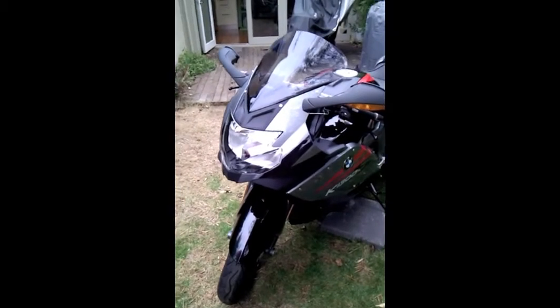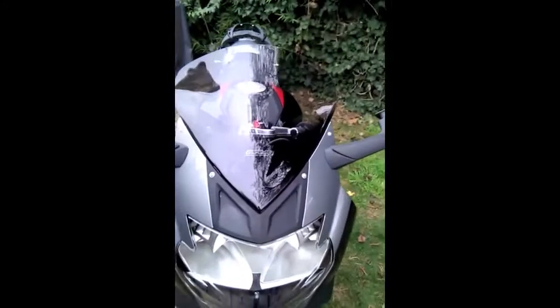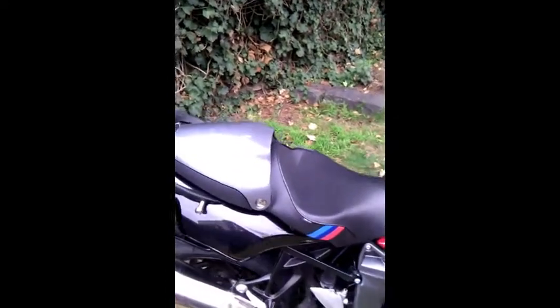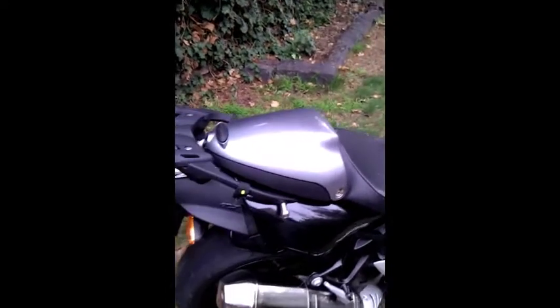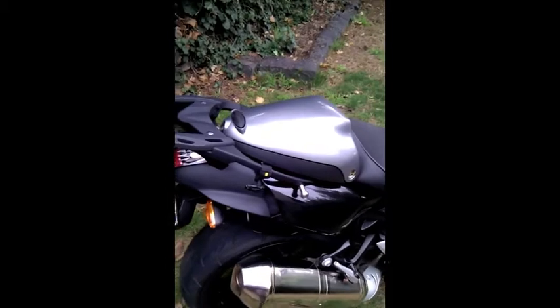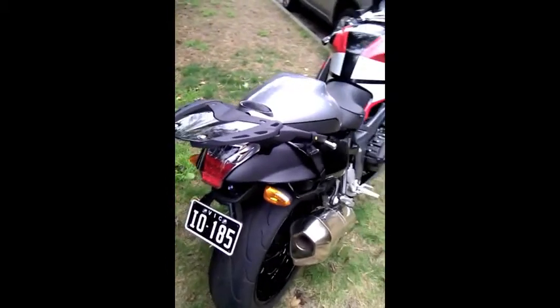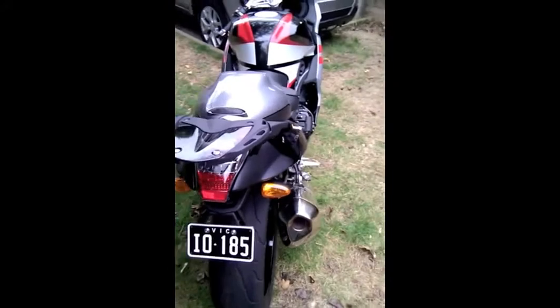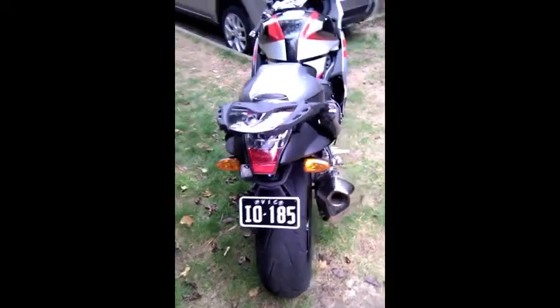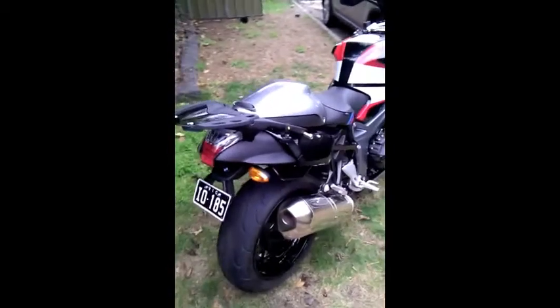Custom parts wise, I have an MRA sports touring screen — the granite one — and a Sargent sports seat, in addition to their module assistant with the pod at the back. The pod I'll record in a different segment, but it's extremely handy and it really just removes the need to have a tank bag. Other small items, and just a custom colour plate. And that's about it really.